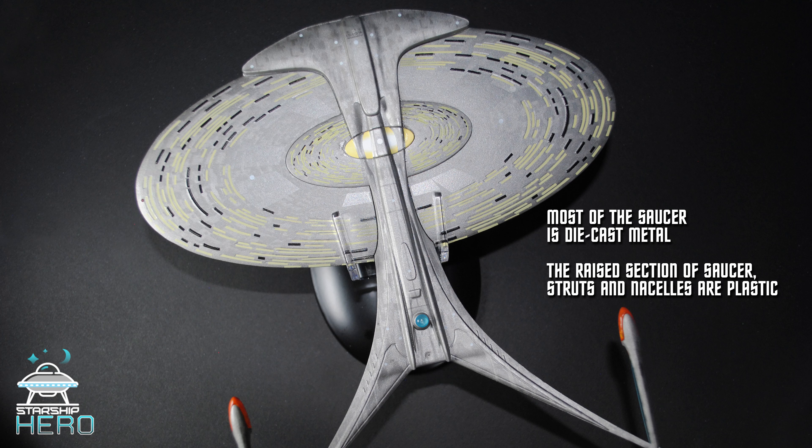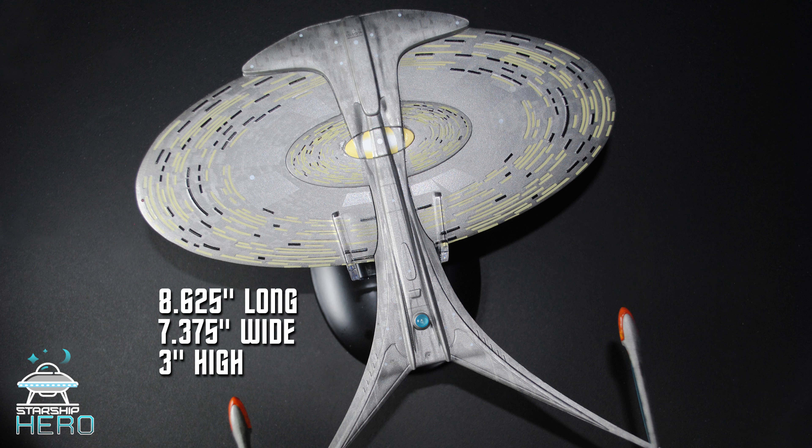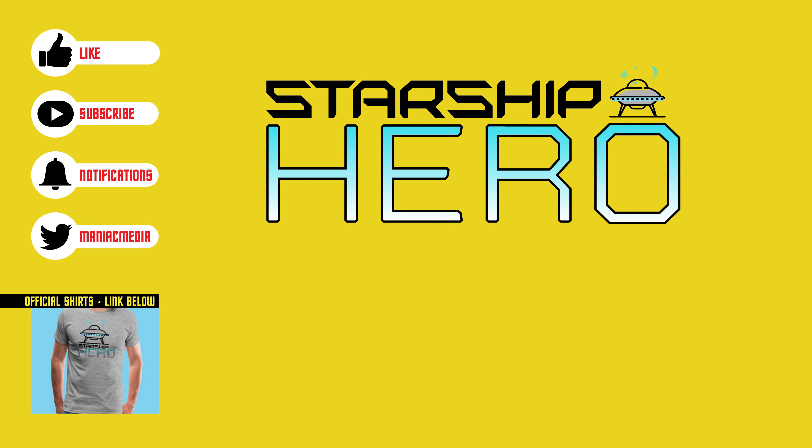I want to thank everyone for helping me exceed my first year goals for subscribers to the channel, and doing so months in advance. I appreciate your likes and subscribes. I also want to thank everyone who has purchased those Starship Hero t-shirts. See you next week.